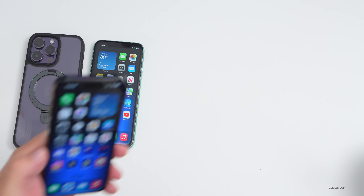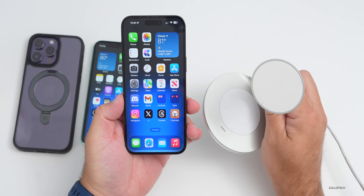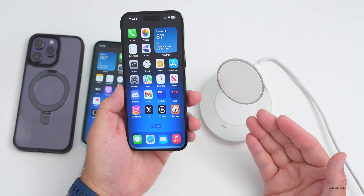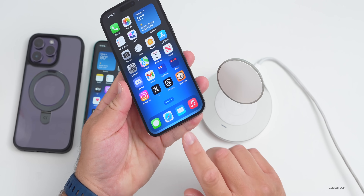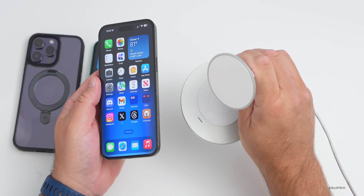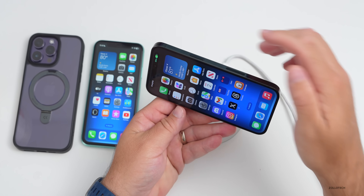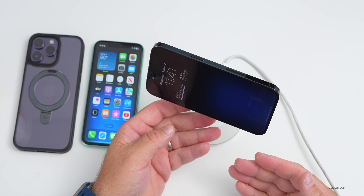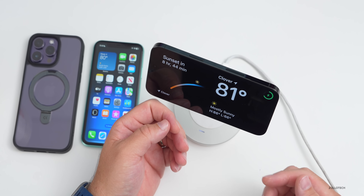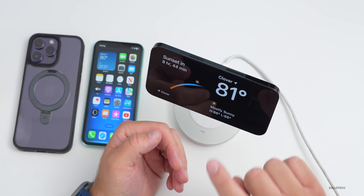One of the most anticipated features is the new Standby mode. Activate it by placing your iPhone on a MagSafe-compatible stand in landscape, or use a Lightning connector in landscape, then lock the phone. It switches into Standby mode automatically. If you have an Always-On Display it stays on continuously; otherwise, it activates on tap.